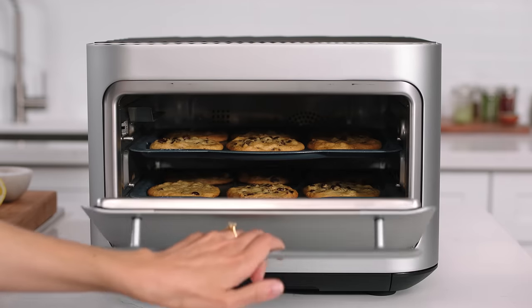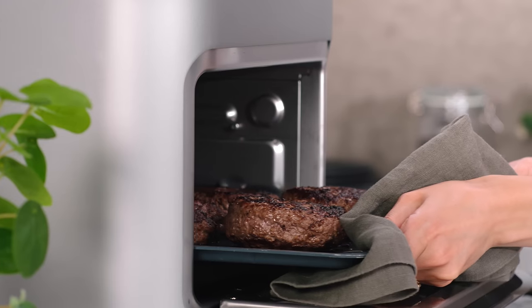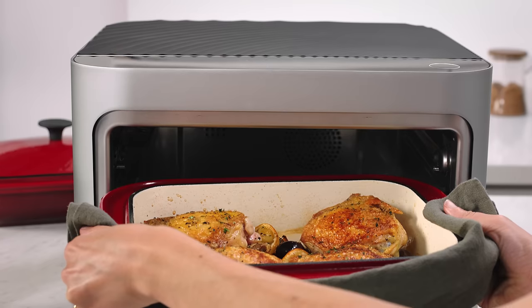Can your oven, toaster, or microwave do that? Didn't think so. Now that you know how Brava cooks, let's explore how that helps you crush it in the kitchen.